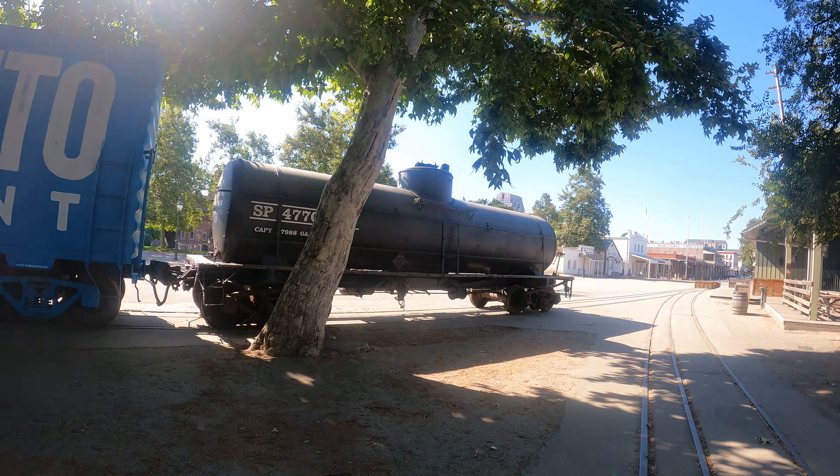Hopefully when the museum is open they'll let us inside. There's a squirrel next to me — he's hardly afraid because there are no people around here. He's more likely to be fed than anything else.